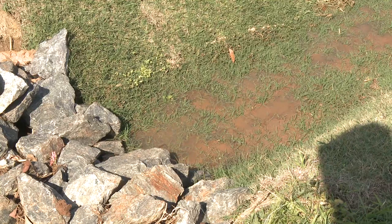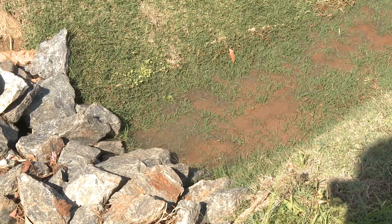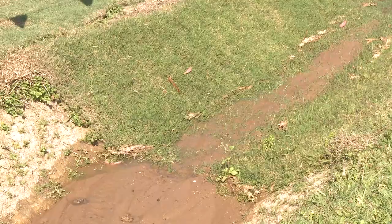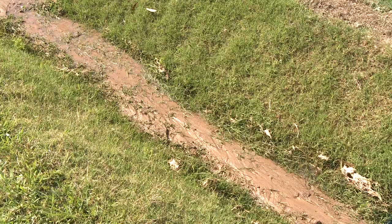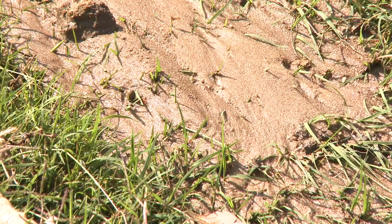Along the steeper slope, the rock check wall again captures most of the larger material entrained within the flow, and the turf traps much of the sediment. The sediment on the turf can at times be quite deep, but as a living product, the turf has the ability to grow back up through the deposited material.